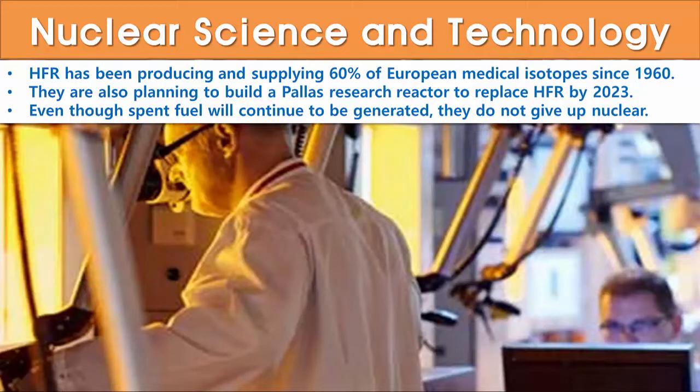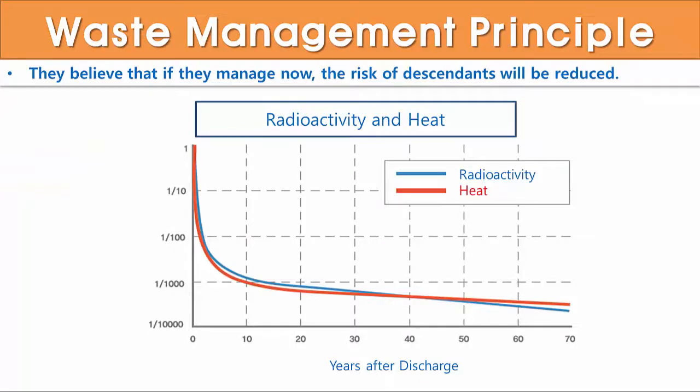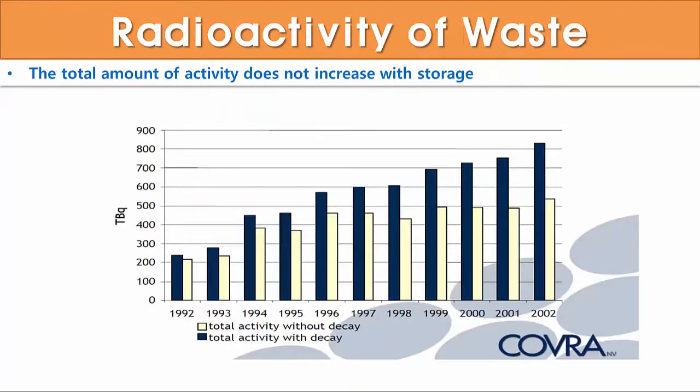Even though spent fuel will continue to be generated, the Netherlands does not give up nuclear. Their most distinctive radioactive waste management principle is that it is directly managed by the current generation. They believe that if you manage now, the risk to descendants will be reduced. This diagram shows that the radioactivity of stored radioactive waste decreases over time, and the graph indicates that the total amount of activity does not increase with increasing spent fuel generation. Therefore, their approach is different from a wait-and-see policy.